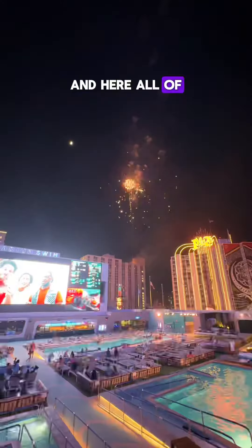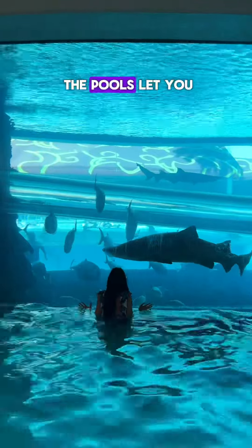We took a trip to Vegas to pool hop and here are all of the best pools we found. I love how all the pools let you pay for a day pass so you can enjoy the different ones.